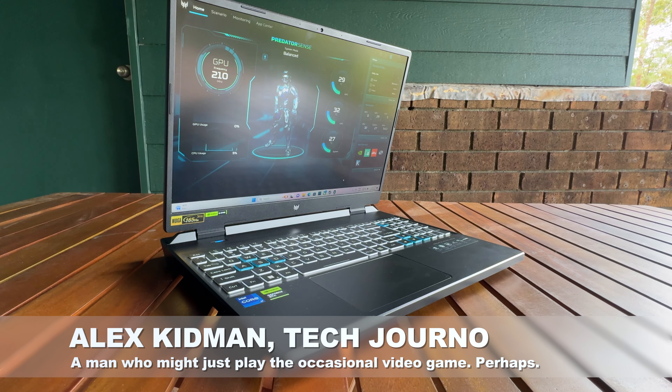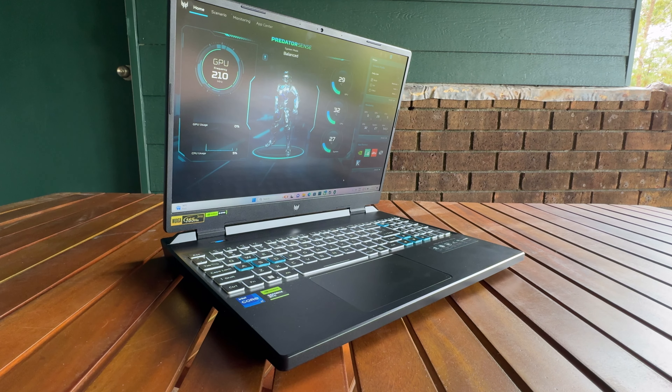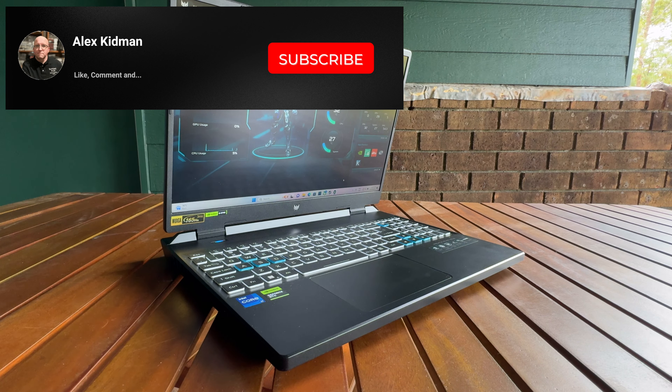Hey there, Alex Kidman here, today taking a look at the Acer Predator Helios Neo 16. Heck of a name for an interesting gaming laptop.